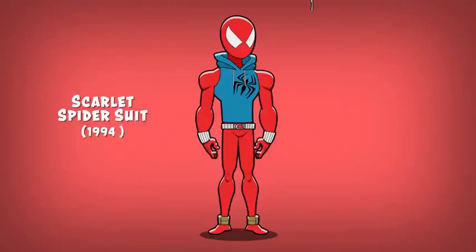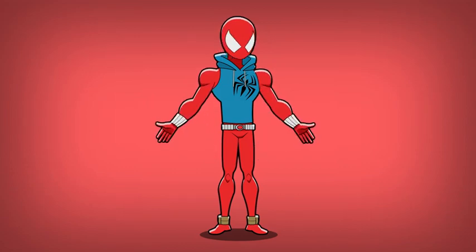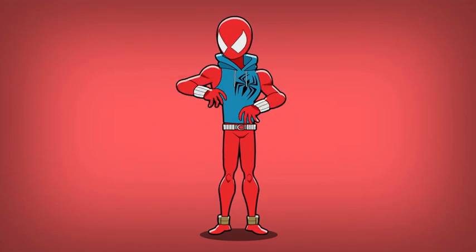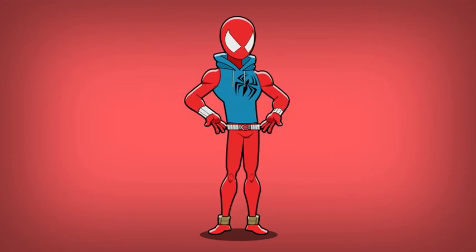Number five: the Scarlet Spider suit. This is the suit worn by Ben Reilly, a clone of Peter Parker. Ben's suit does away with the traditional webbing in favor of a solid red jumpsuit and blue hoodie. The suit also includes a set of exposed web shooters and a utility belt.